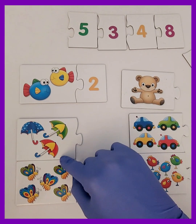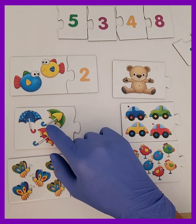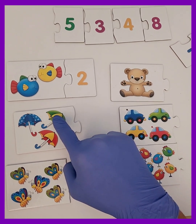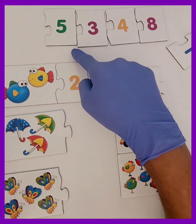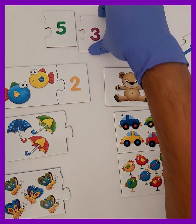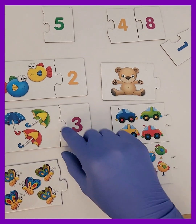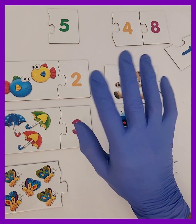Alright kids, here's our second flashcard. Look, it has umbrellas on it. Let's count them together. One, two, three. We have three umbrellas — that's right, the number three. Let's take the number three card and attach it to the flashcard. Yay, it fits perfectly! Great job counting, everyone. Let's keep going.